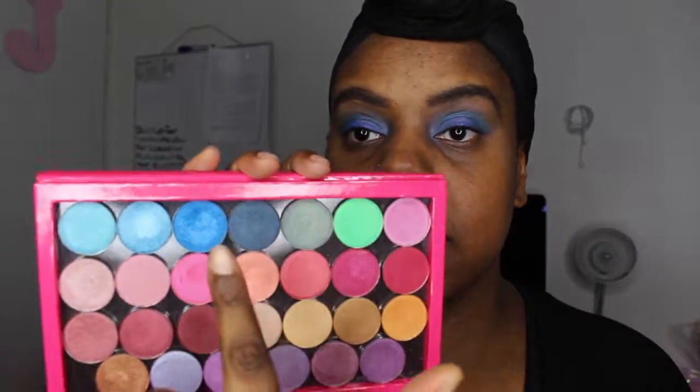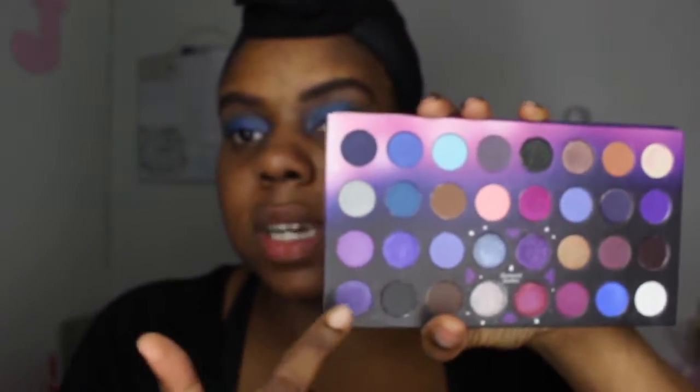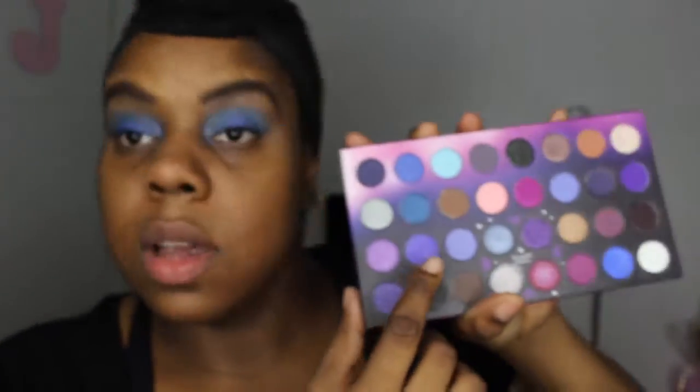The colors I used from my Coastal Scents Hot Pot palette: for the blue shade I used 'Brandeis Blue,' which is one of my favorite blues. For the purple, I used a shade from a little four-section pan — that purple goes in the center of the lid. Now I'm putting on my favorite Rimmel London Wonder Lash mascara.